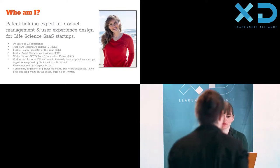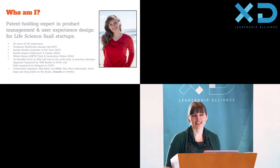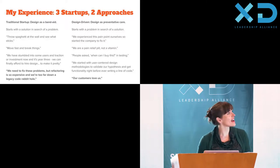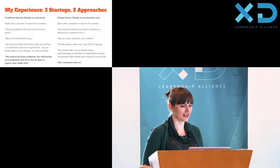My theme today is UX as preventative care instead of a band-aid, going with the life sciences theme. I'm an expert in product management and user experience design, mostly for life science SaaS companies — more on the enterprise B2B side. But I did start out in consumer, which is where I got this crazy idea that you should earn all your views and people should be delighted and full of joy every time they use your product. I've been at three startups and I've observed two approaches. On the left side, we're going to talk about a traditional startup scenario: design as a band-aid.